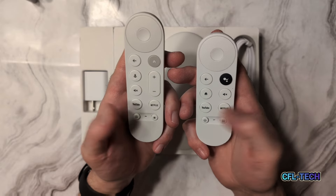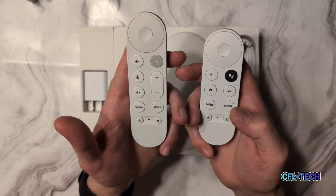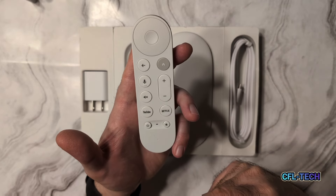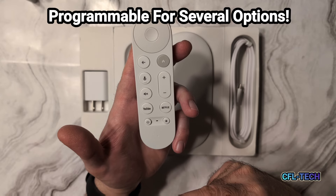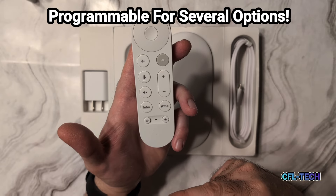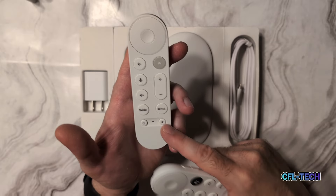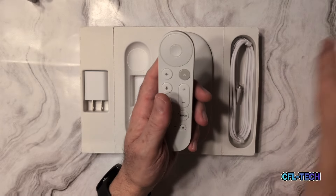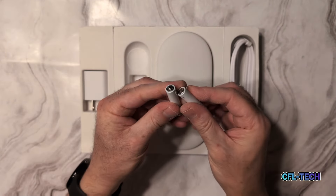You have dedicated YouTube and Netflix buttons, a power button, and a star button which is now programmable — giving you smart home access to your devices on-screen in the top right corner of the interface. There are several ways to program this, which we'll show in the settings. The triple-A batteries that come with it interestingly match the color of the device.